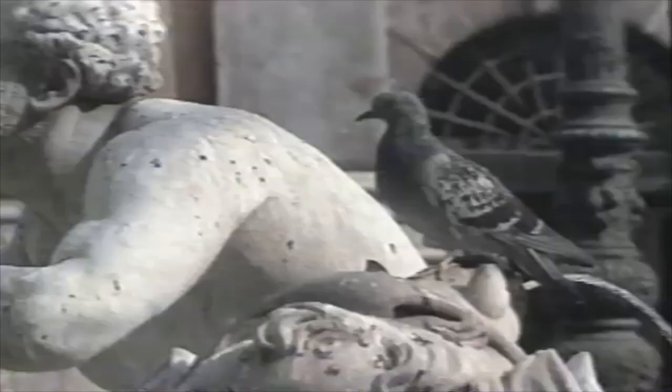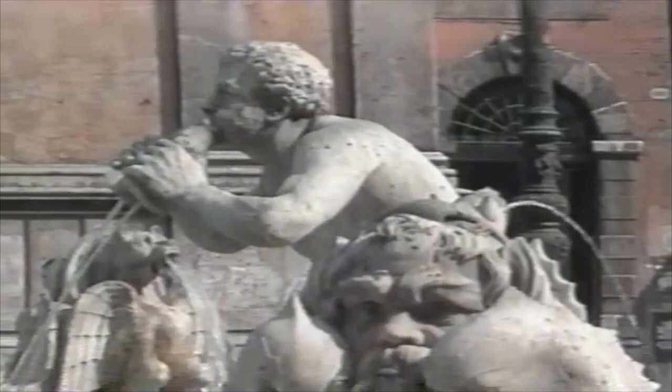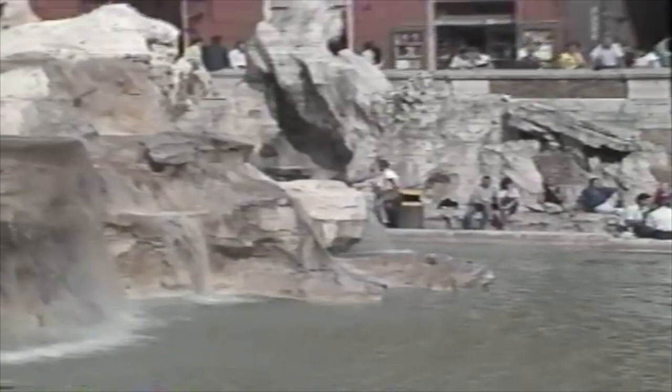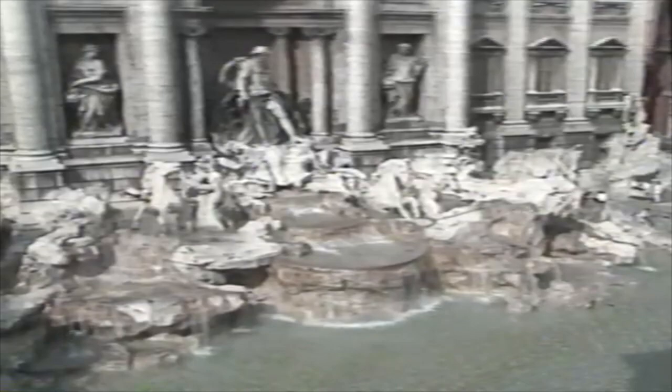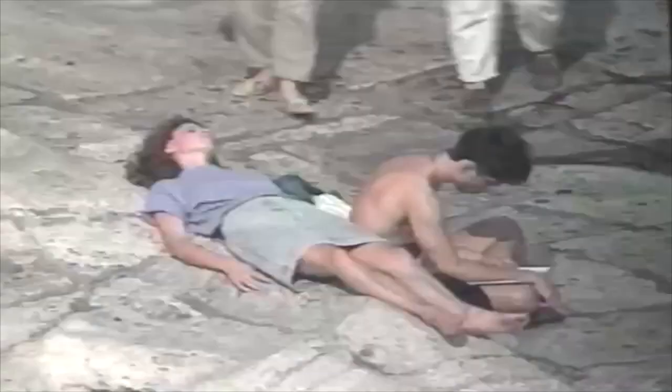If Venice is the city of canals, and Verona the city of balconies, then surely Rome is the city of fountains. And of all the fountains in Rome, the best known is the Fontana di Trevi, the Trevi Fountain. It was made famous in the films Three Coins in the Fountain and La Dolce Vita, and is visited by everyone who comes to Rome. This is a great place to relax to the soothing sound of the water and watch the world go by.